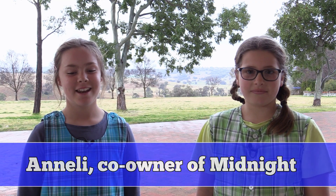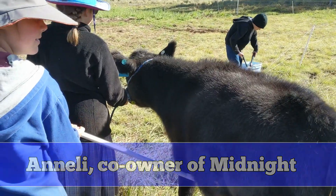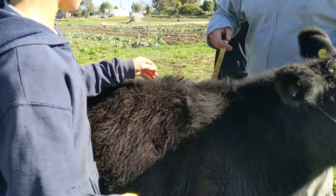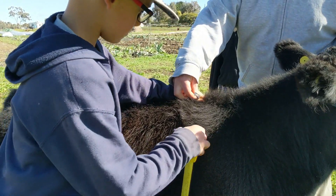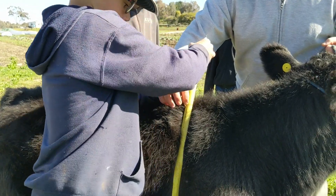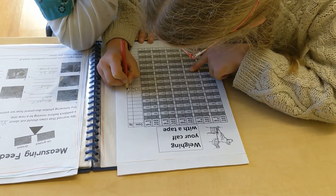My name is Annie and I am in year four. I am an animal sort of person. My cow likes to be scratched on its belly — most cows do. When we weigh the calves, we put a measuring tape around its belly and figure out how heavy it is, and my calf was the heaviest of the whole herd.